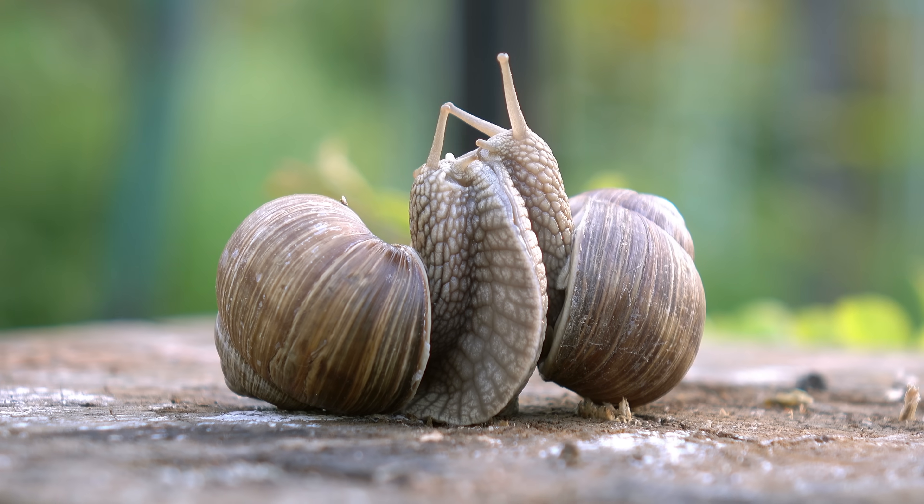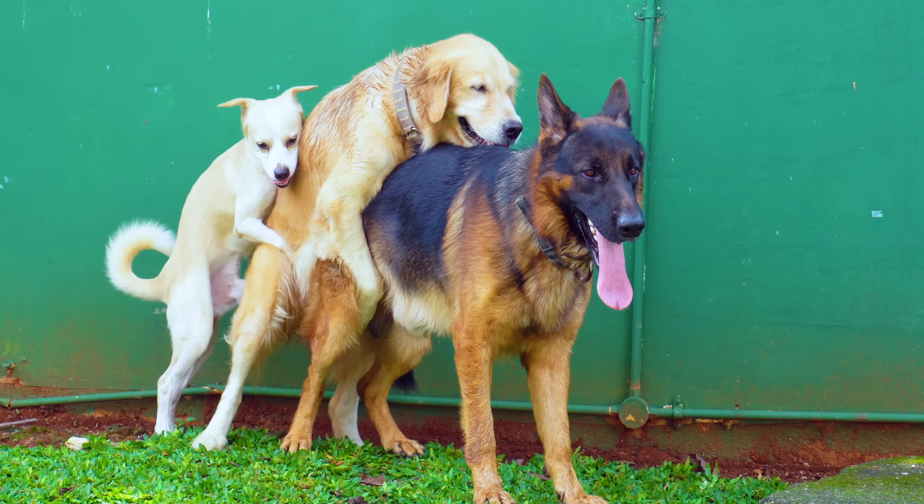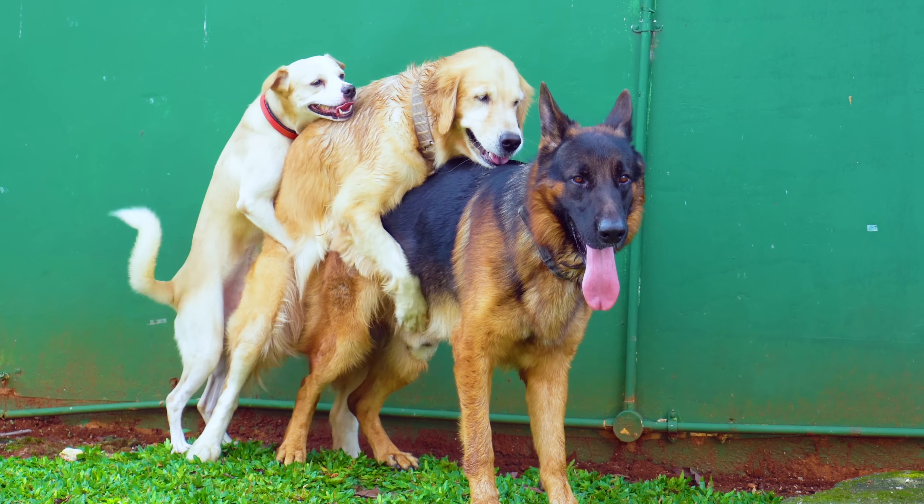Hermaphroditism is pretty common in the natural world. Of the 500,000 non-insect animal species, about a third of them are hermaphrodites. The reason why you don't see hermaphroditism often is because it doesn't occur in birds or mammals, which are the animals we're most familiar with.